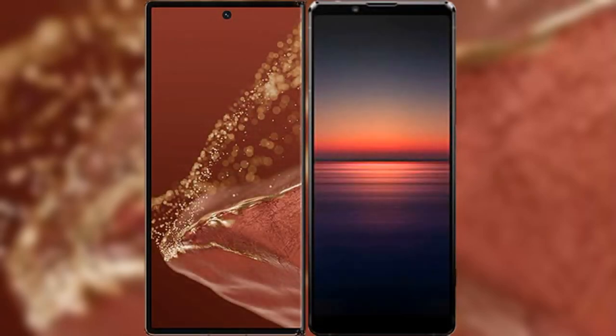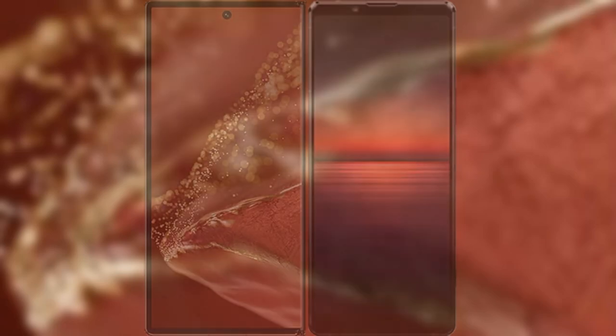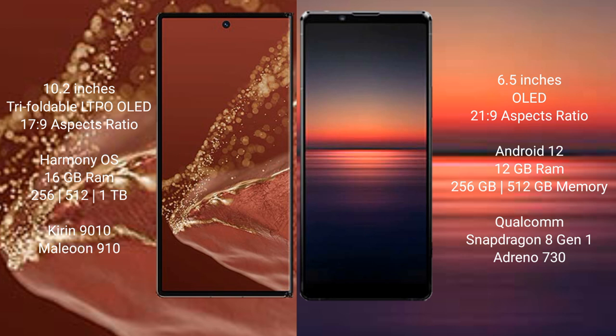I will compare the new Huawei Mate XT Ultimate with Sony Xperia 1 Mark IV. The Huawei Mate XT Ultimate features a 10.2-inch triple foldable LTPO OLED display with an aspect ratio of 17:9, while the Sony Xperia 1 Mark IV features a 6.5-inch OLED display with an aspect ratio of 21:9.